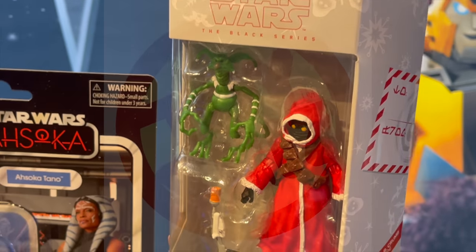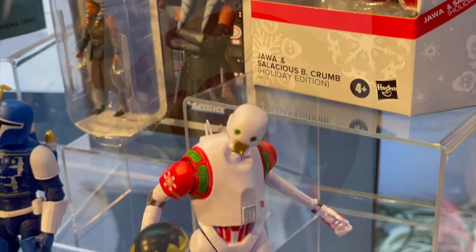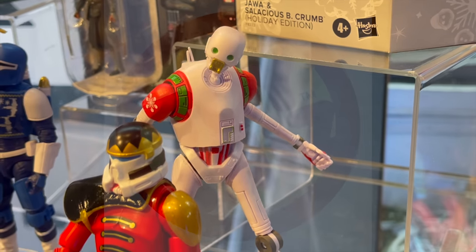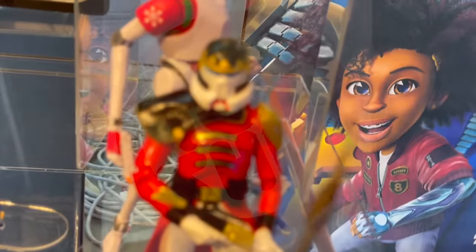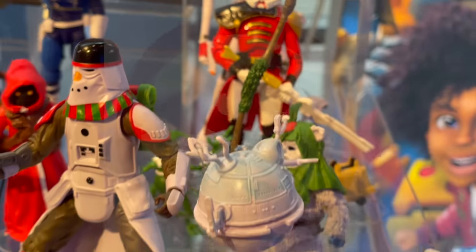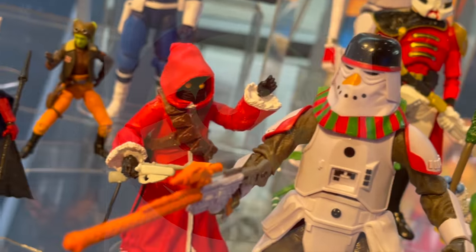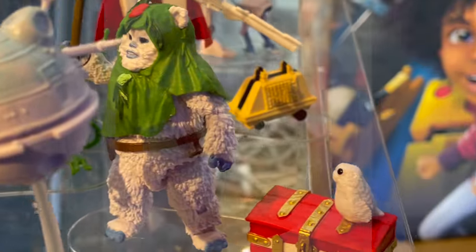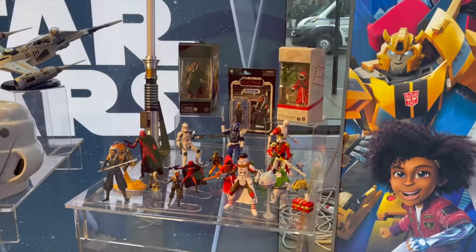I'm very much pick-and-choosy with Star Wars these days. I did enjoy Ahsoka at first, but it's kind of lost me, to be honest. However, I'm a big fan of holiday toys and I love when they do Christmas Star Wars Black Series figures. If you've ever wondered who's buying those — me. When you have them all laid out for a Christmas display, they look pretty cool. A snowtrooper snowman, a Jawa in a red Santa suit, a Porg — it's cornball, but I enjoy it.